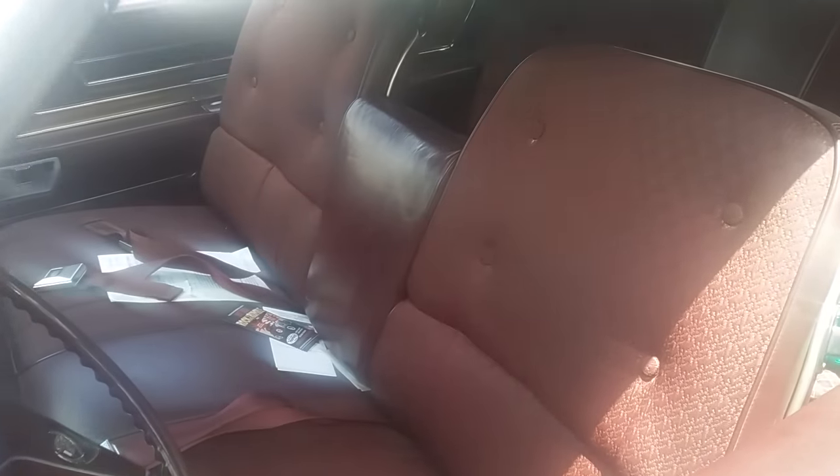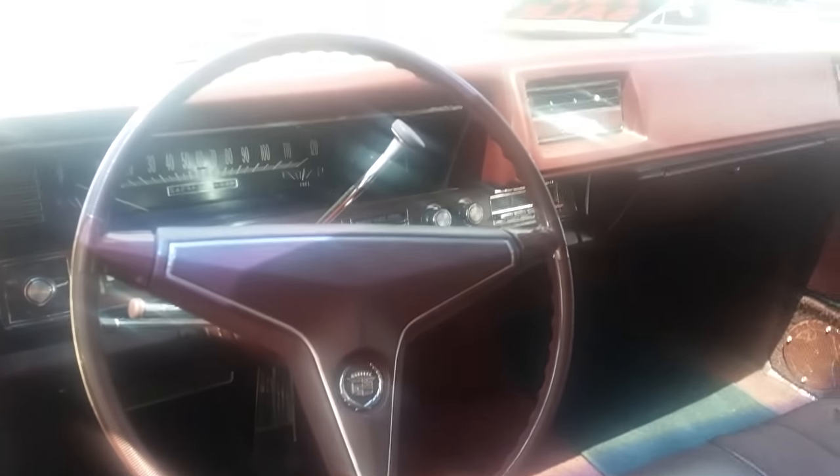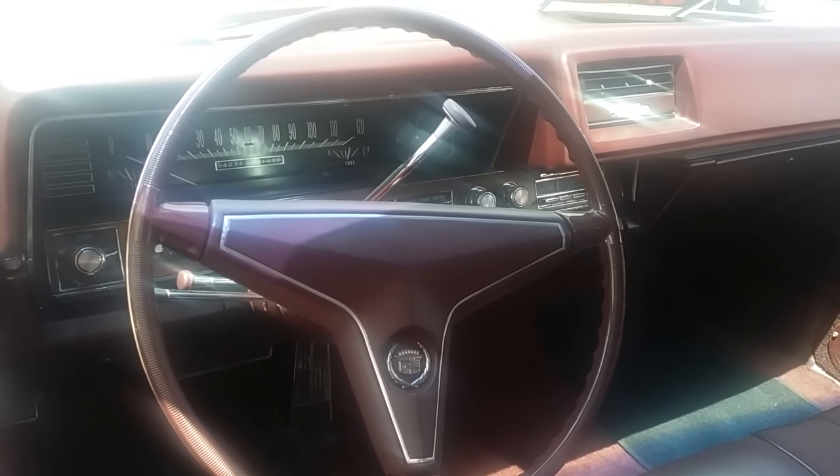Everything looks like it's in such good condition. The inside is kind of this burgundy, wine shade. Really pretty interior. And just a nice dashboard. Love these Eldorados.